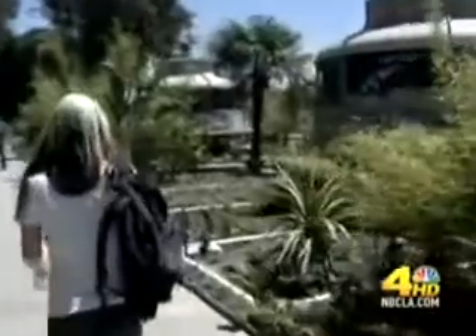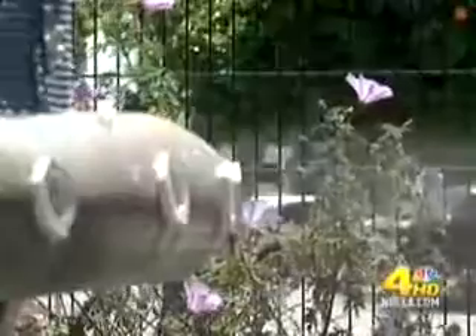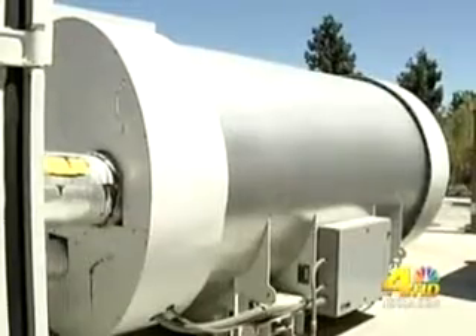The finishing touches are being put on this rainforest at California State University Northridge. What makes this 13,000-square-foot oasis so impressive? It's kept alive by the campus's fuel cell power plant.